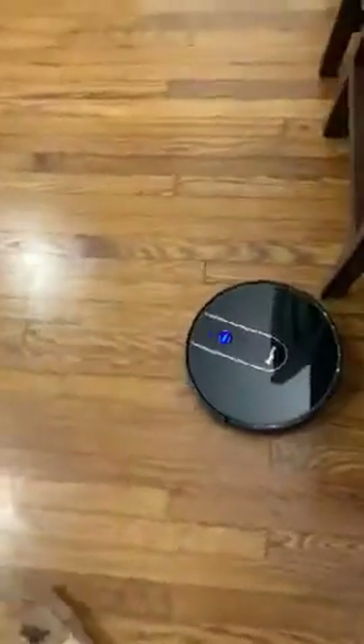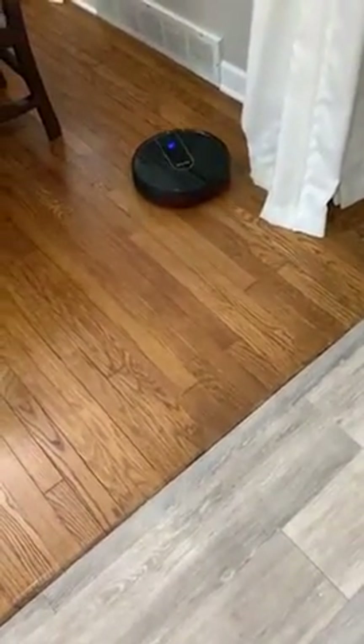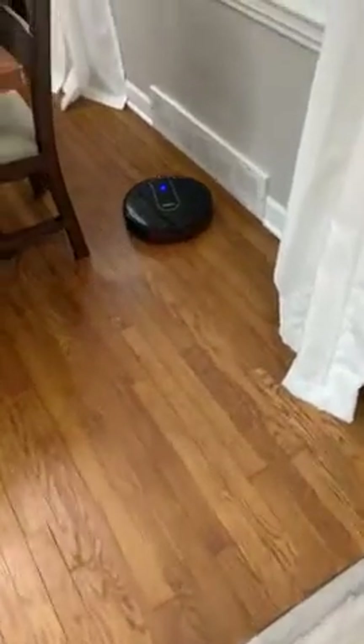Since getting this, I have only vacuumed my floors once. I've had this for about a month now. I run it every night, or I'll run it during nap time, and it's awesome.